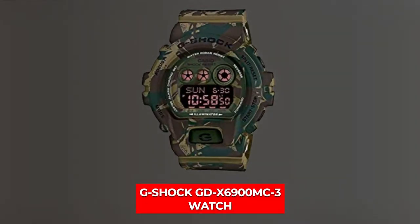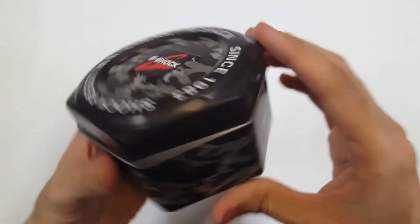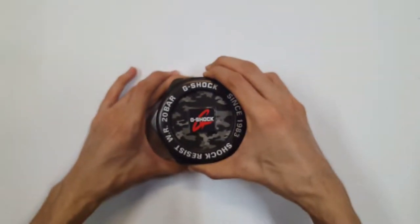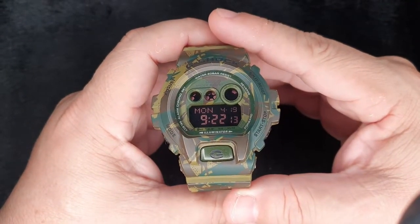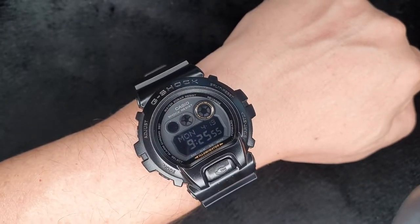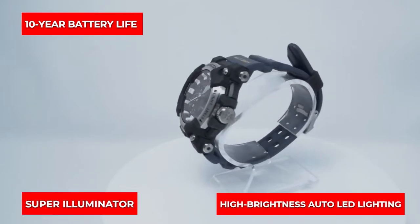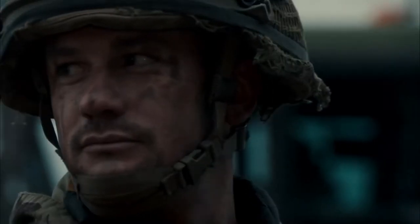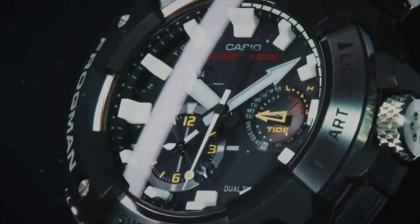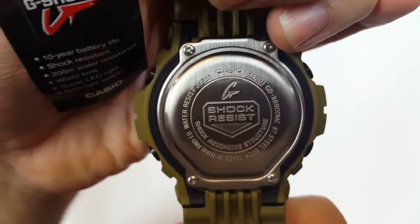Number 7 is G-Shock GD-X6900MC-3 Watch. The G-Shock GD-X6900MC-3 checks all the boxes if you're looking for a real army style. The camouflage design on the watch's case, strap, and face are unusual and contribute to its environmentally friendly qualities. The latest G-Shock lineup's camouflage series is an intriguing pick, with an estimated 10-year battery life, super illuminator, high-brightness auto-LED lighting, and shock resistance. This watch's military-grade quality has been put through chamber test procedures that imitate the impact of conditions on the equipment, in addition to its full auto calendar, regular timekeeping, and 200-meter water resistance.